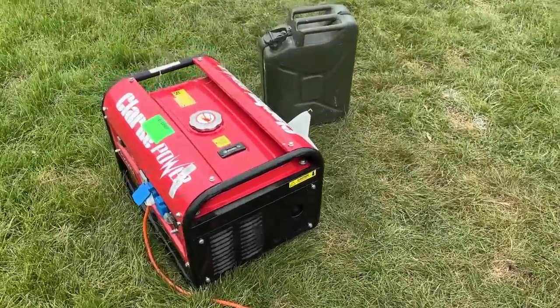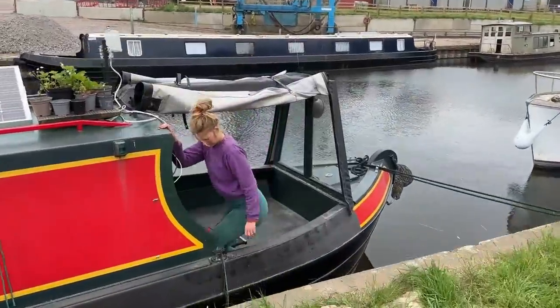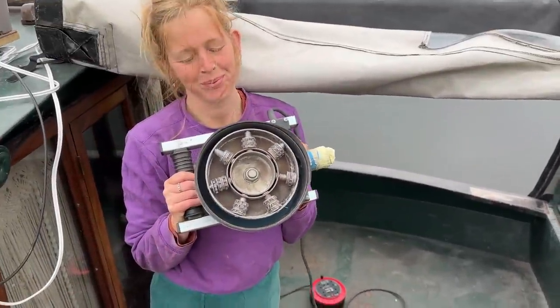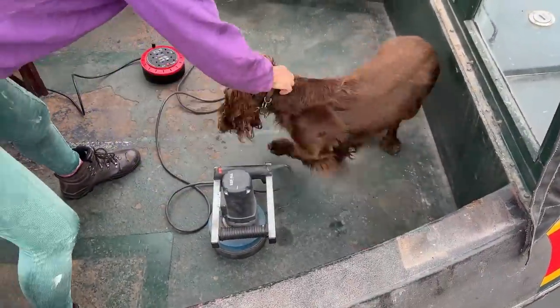Our boat neighbours have very kindly lent us this generator, which we're going to use to power the scabler. I'm going to be in charge of the scabbling — this tool is basically going to be a really easy way to get all the rusty floor off. Traditional sanding methods wouldn't have been effective enough and would have taken a really long time.